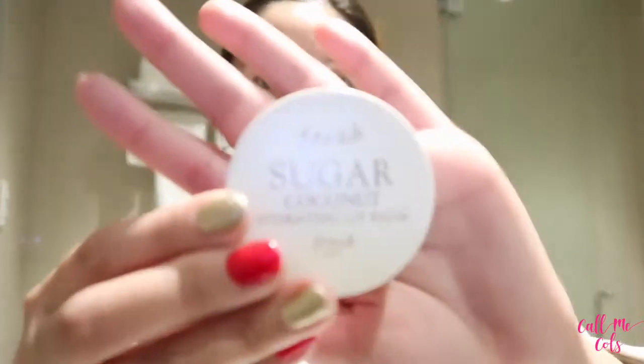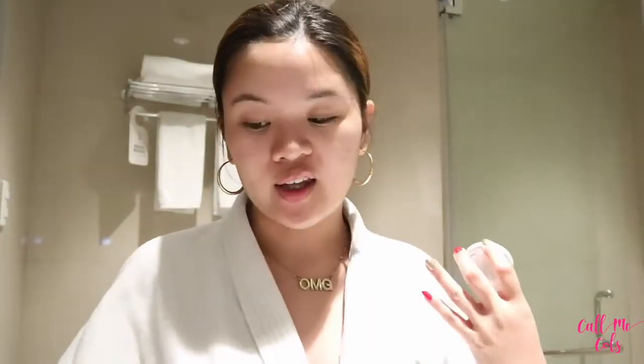Since I've already removed my lipstick, I can now put on my Fresh Sugar Coconut Lip Balm. Any lip balm would do — I normally use petroleum jelly at home — but since I've been wearing makeup the entire day, I brought this one because it's hydrating and will definitely restore the moisture my lips need.